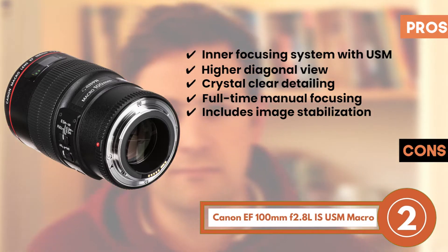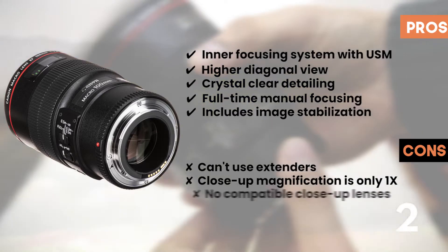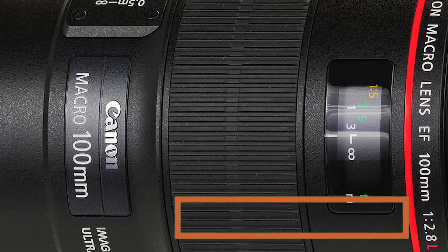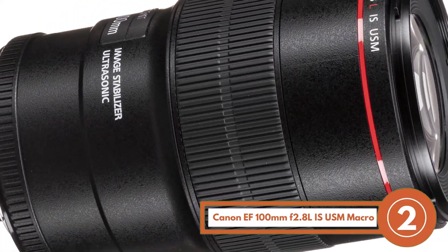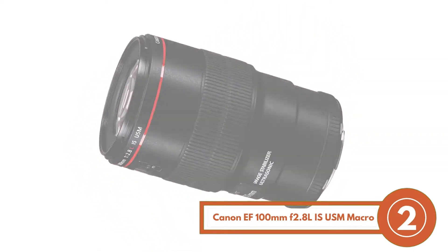However, you cannot use extenders with it, its close-up magnification is set at only 1x, and it does not have any compatible close-up lenses. The bottom line: its maximum aperture is set at f2.8, it comes with a 100mm large focal length, and its supreme lens construction makes it last long.